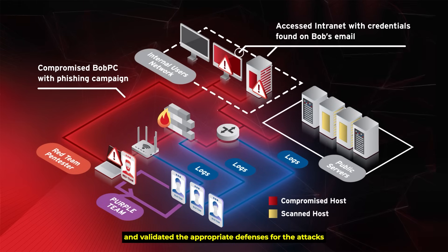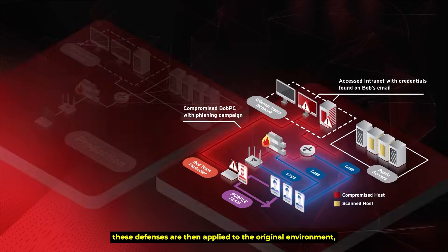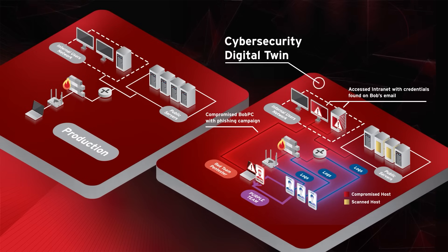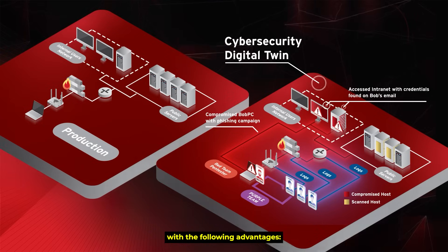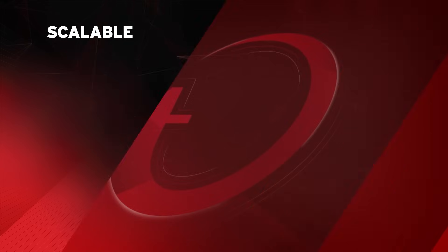Once the purple team has identified and validated the appropriate defenses for the attacks simulated in the digital twin, those defenses are then applied to the original environment — making this approach scalable, safe, and continuous. All of this happens inside the cybersecurity digital twin, the foundation that brings it all together.